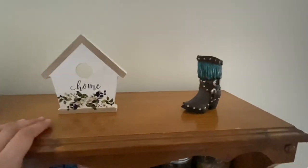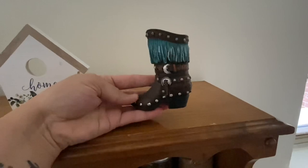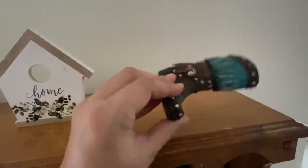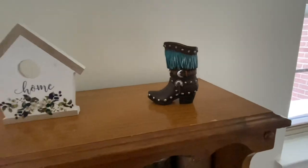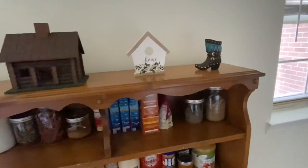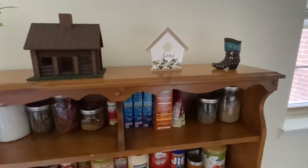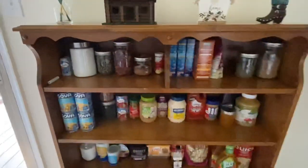This is something I got from Hobby Lobby when they were still open before all this pandemic stuff. And then this is something I got when I was back home in Houston — it's just a little cowgirl boot, and I got it from my favorite place called Old Town Spring. If you guys ever get a chance to go to Houston, go to north Houston — it's called Old Town Spring, they have really cute shops there.